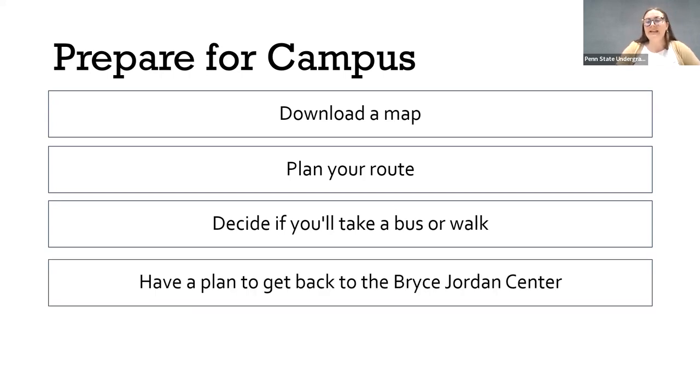Finally, have a plan to get back to the Bryce Jordan Center. It can be a long walk — sometimes up to 20 or 25 minutes from central or west campus back to the Bryce Jordan Center. So be prepared for that, and if you want to make an alternative plan to get back, think about that before coming to campus.